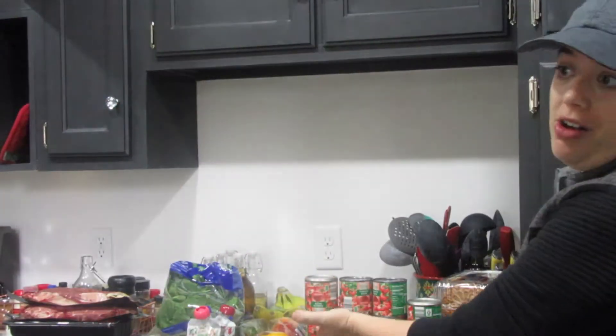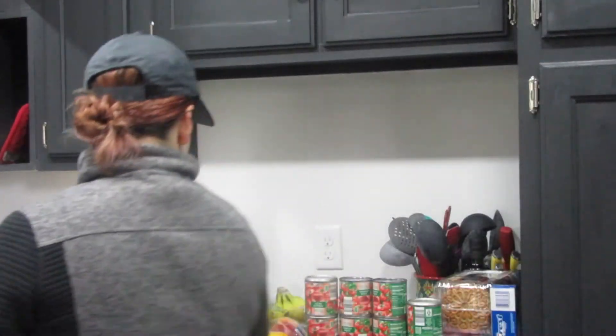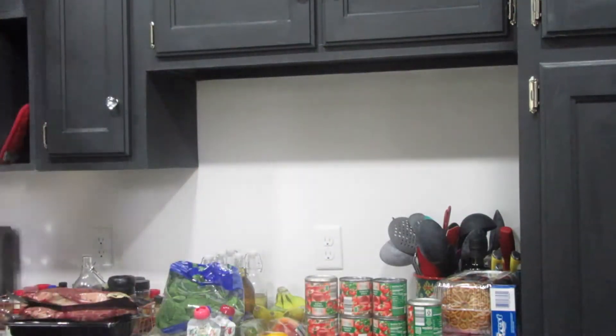Hi guys! It is another grocery haul. It's Monday as usual, this is my filming day. This is a week's worth of groceries. I shopped at Aldi and it was around $70.